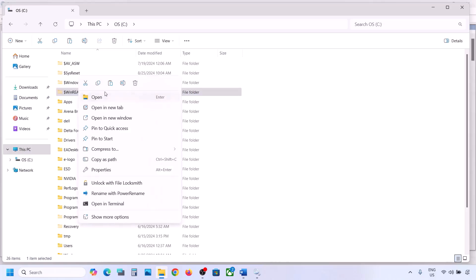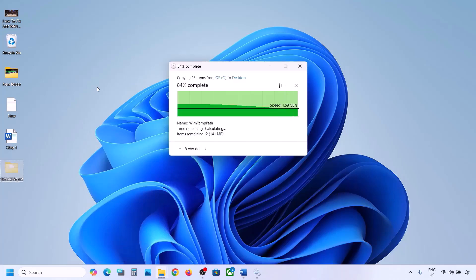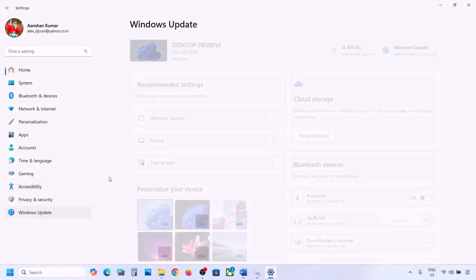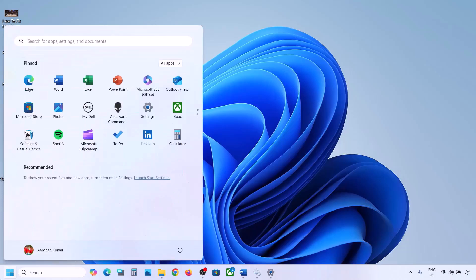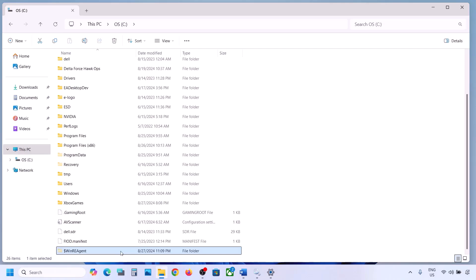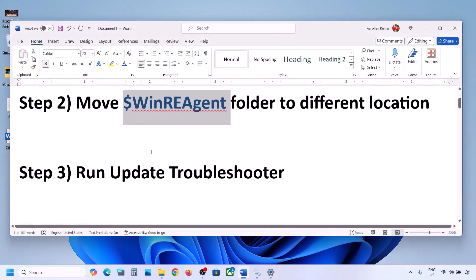If you still don't have this folder you can skip this step. But if you have this folder, copy it and paste it to the desktop to create a backup. Once you have a backup, delete this folder. Then open Windows Settings and update your Windows 11. Once the update is complete, restart your computer. After the system restart, you can put this folder back to the C drive.